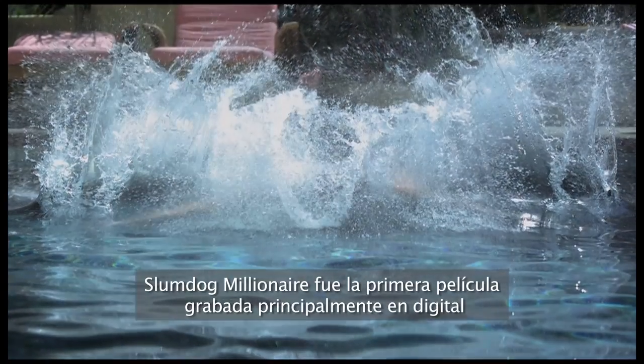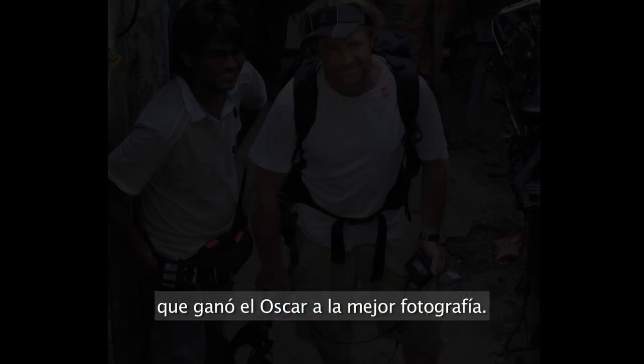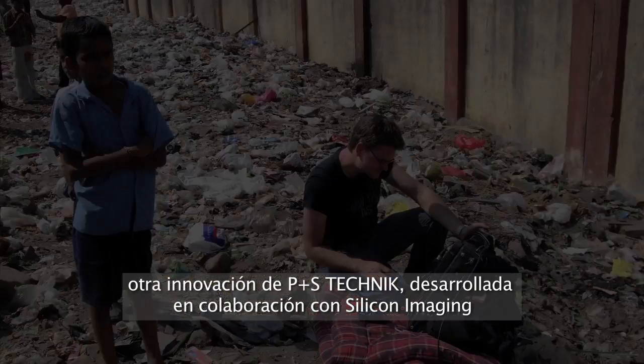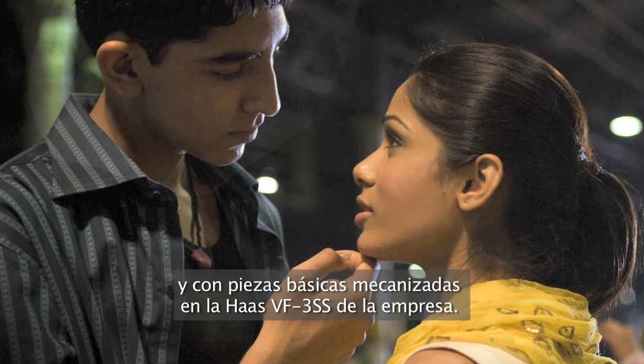Slumdog Millionaire was the first movie shot mainly in digital to be awarded an Oscar for Best Cinematography. The camera that made this possible was the SI-2K Mini, another innovation from P&S Technik, developed in collaboration with Silicon Imaging and with critical parts machined on the company's Haas VF3 Superspeed.